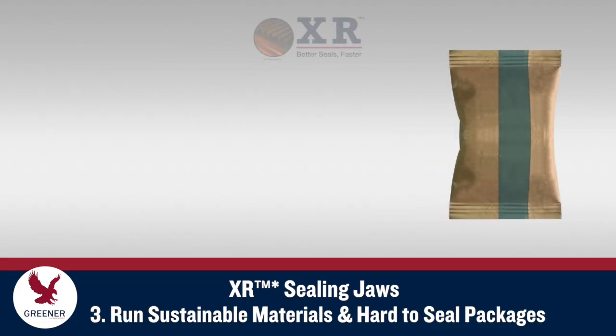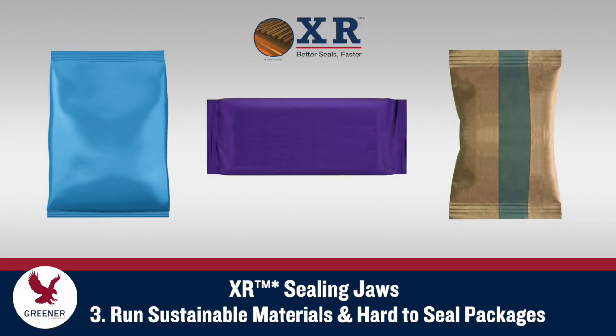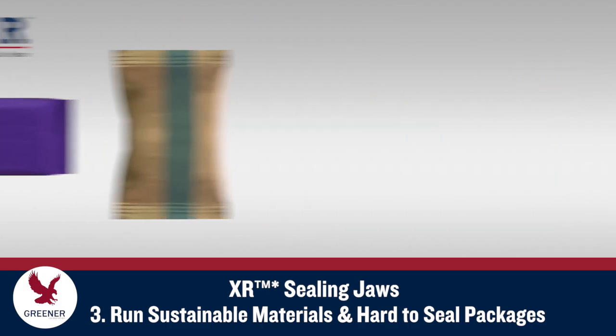XR Sealing Jaws increase seal quality and machine speed where the need for longer dwell times has previously created limitations, such as with thicker and stiffer materials, wider packages, gusseted applications, mono-PE, and other materials with narrow seal ranges, and poorly conducting materials like paper.